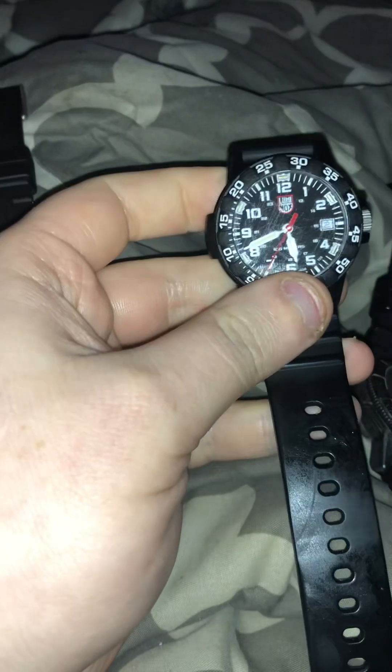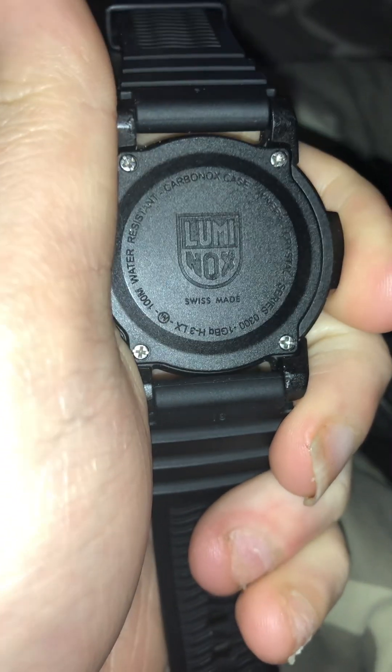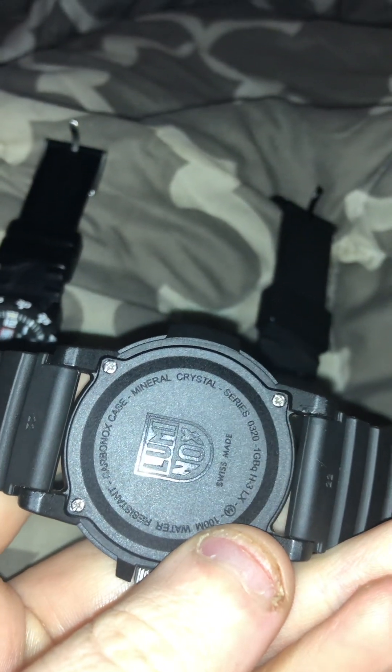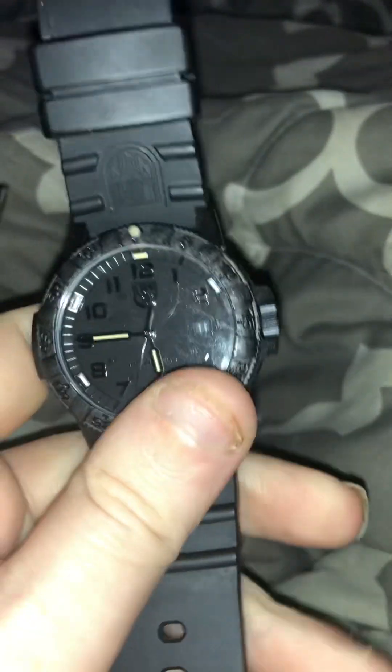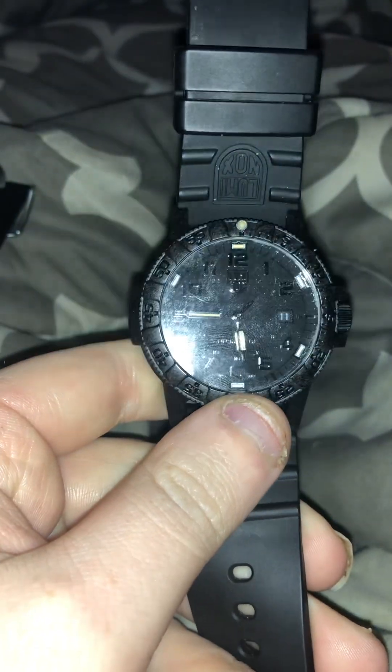This one is the 0300 and this is the 0320 — this is the blackout version, the Sea Turtle Blackout, also called the Dean Winchester season 0320.